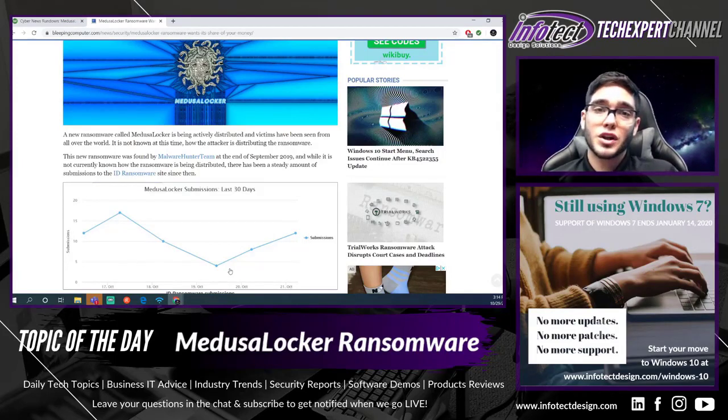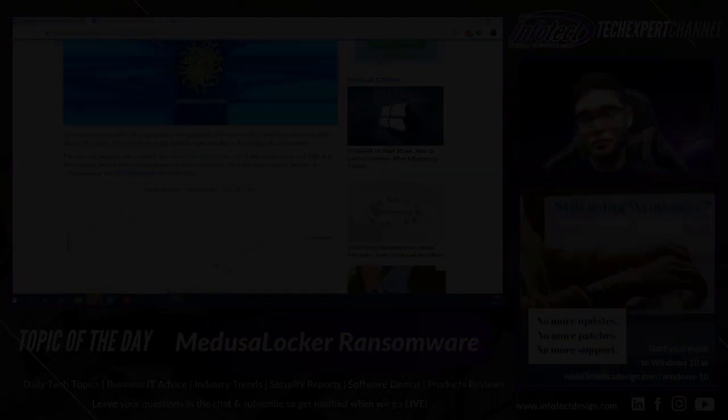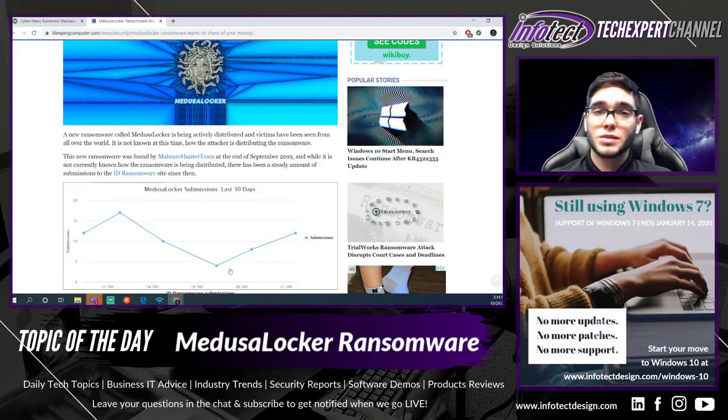If you don't have backups in place, you may have only two choices: either continue from scratch without access to any of your files, or pay the ransom — both can be equally costly. To avoid this situation, practice the five-second rule: think before you click. Take those five seconds before clicking on suspicious emails, links, websites, or downloading anything that doesn't look legitimate. Also practice safe browsing — download software only from legitimate sites, and avoid offers for free versions of paid software, as those are most likely too good to be true.